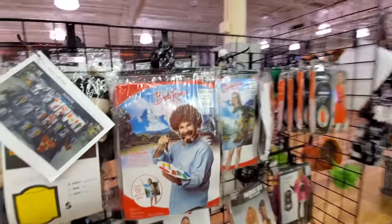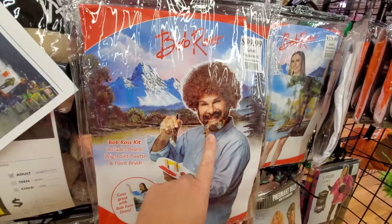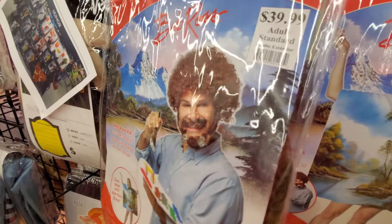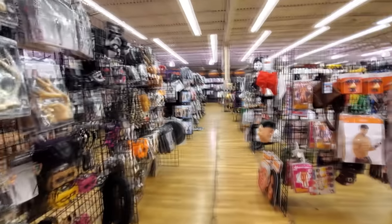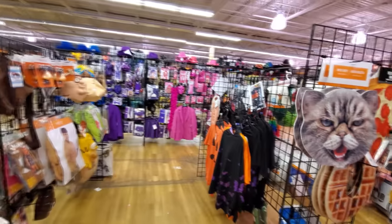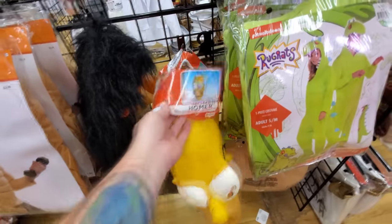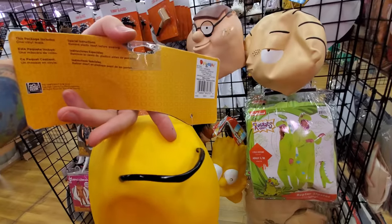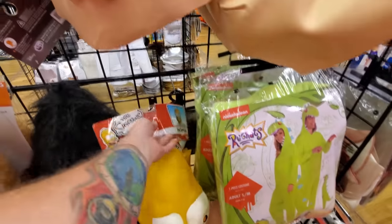Look at this — Bob Ross. I saw a different Bob Ross. That looks so cheesy. This actually looks more like Seth Rogen than Bob Ross. I saw a Bob Ross costume in one of the Spirit stores. Look at these — I think these are older ones, man. 2015. This Homer mask — there's Bart. These ones are kind of hard to find, actually.